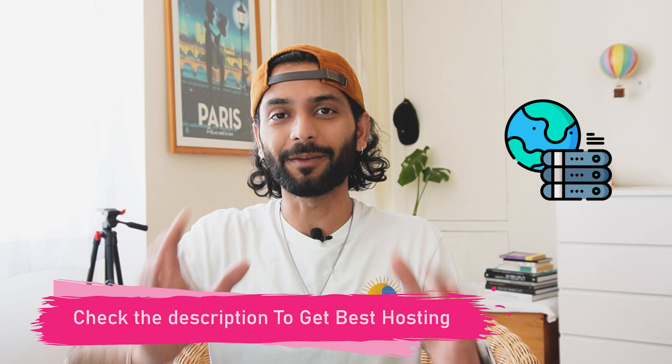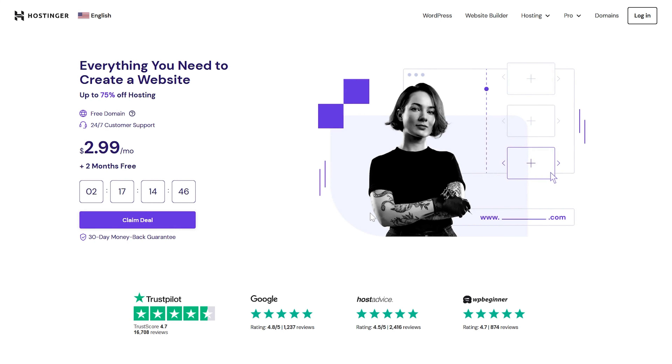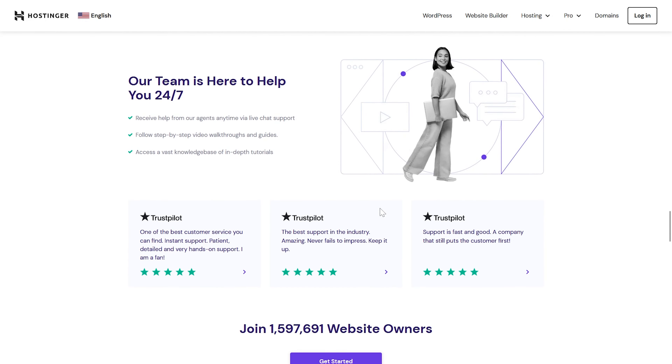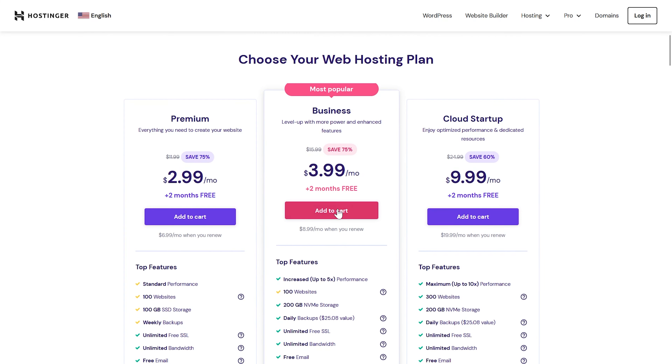Now let me give you my hosting recommendations. Starting with Hostinger, which is perfect for hosting a small website — for example, a small blog, portfolio website, or any kind of small website you're just starting up. Go with Hostinger.